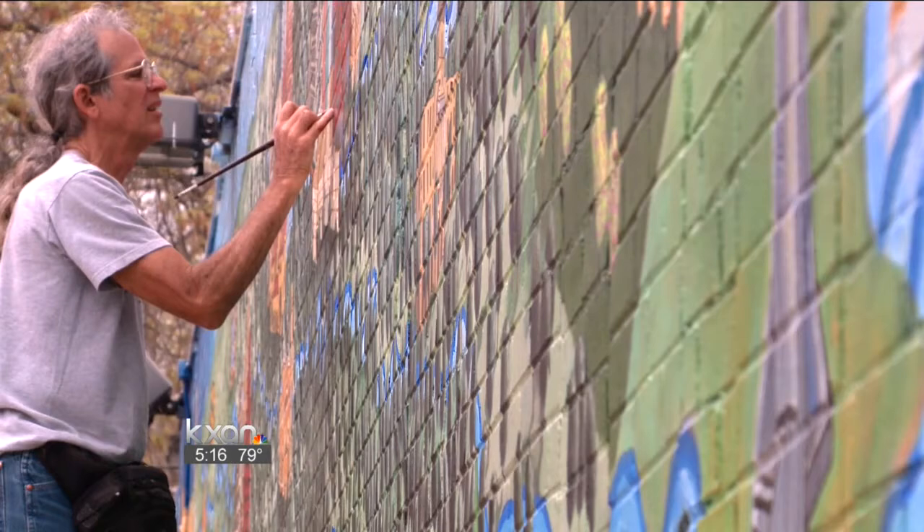It's really an icon down there. Carrie and Tommy plan to spend five weeks on each mural. There's a crowdsourcing campaign to raise money for the project — we've linked to it on our website, kxan.com.